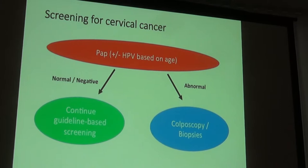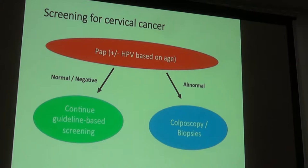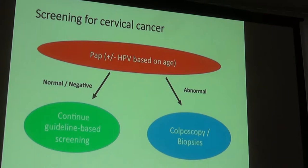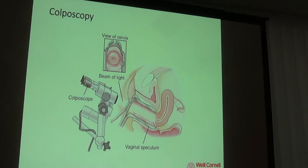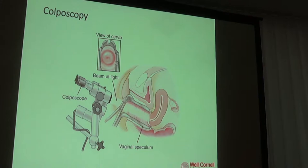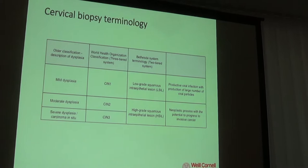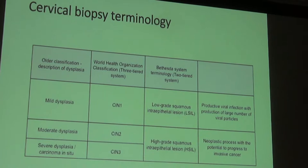If the pap and/or HPV results are normal, a woman continues with routine screening. If results are abnormal, the next step is colposcopy and biopsies. Colposcopy is an office procedure where the cervix is examined again, a solution is applied to outline abnormal cells more likely to be pre-cancerous or cancerous, and a microscope is used to examine the area. Anything that looks abnormal is biopsied and sent to pathologists and cytologists dedicated to this type of evaluation, who then make a diagnosis from the specimen.